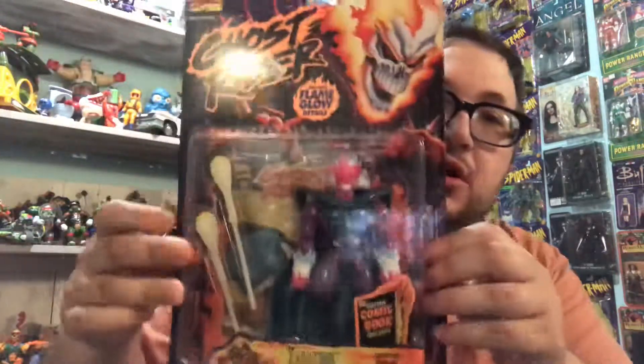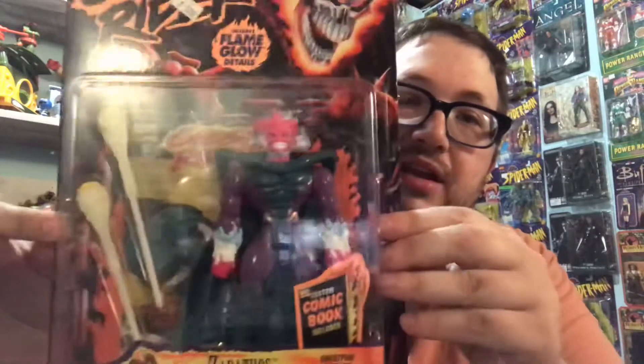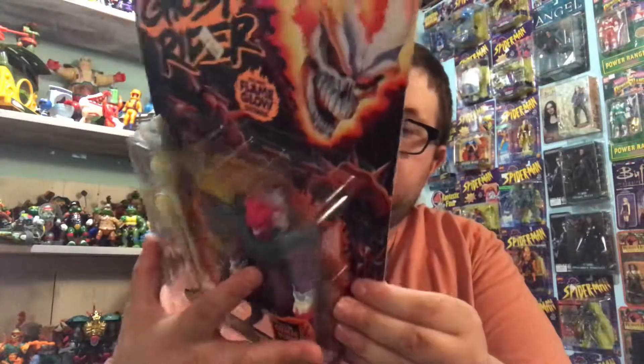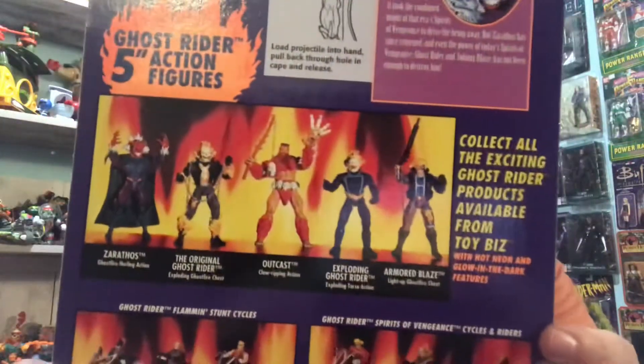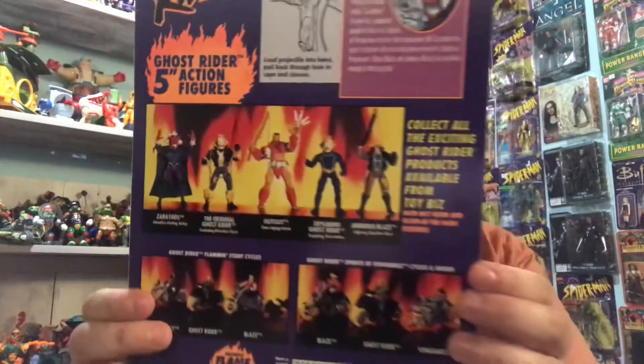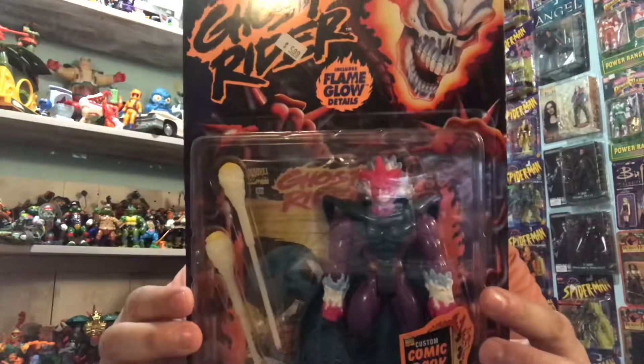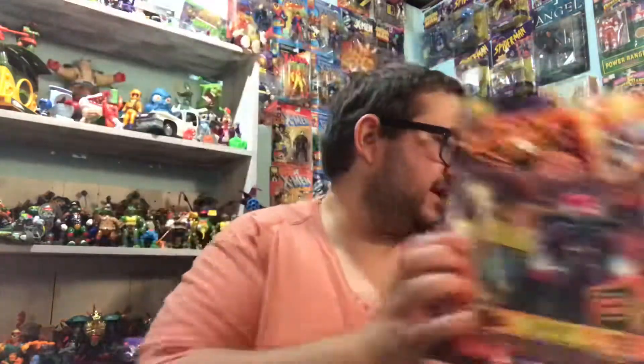Next up is another series that I didn't collect for, but they were $6 each so I could not pass them up. They're carded and in really good shape. It's Xarthos Ghost Rider, complete. Includes flame glow details, so this guy glows in the dark. Pretty sweet figure.